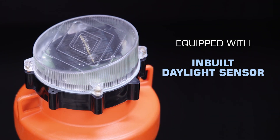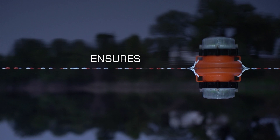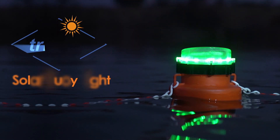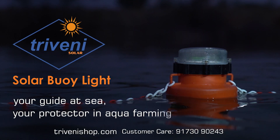Equipped with an in-built daylight sensor and boasting a remarkable 48-hour battery backup, the Buoy Light ensures continuous and efficient operation. Thriveni Solar Buoy Light — your guide at sea, your protector in aqua farming.